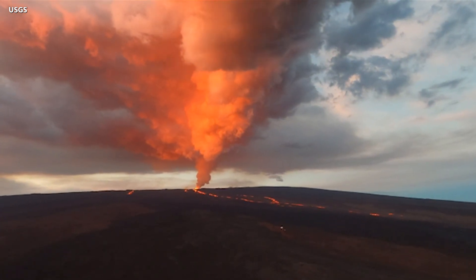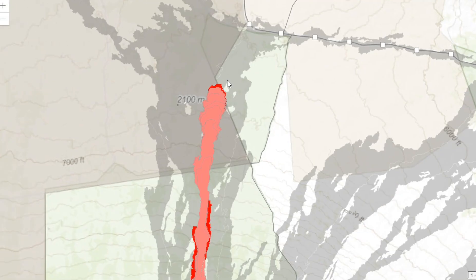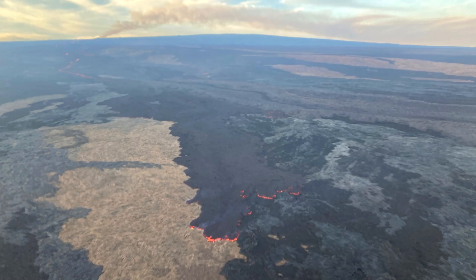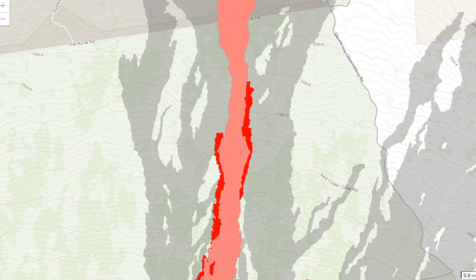The lava that has reached the flatlands has slowed to a crawl over the last few days. The flow front was last measured at about 1.8 miles or 2.9 kilometers from the Daniel K. Inouye Highway. A significant lava breakout was observed Wednesday, nearly three miles back from the tip of the main flow on the east side. Scientists think this breakout may be removing lava from the channel, helping to slow the advance of the flow front.